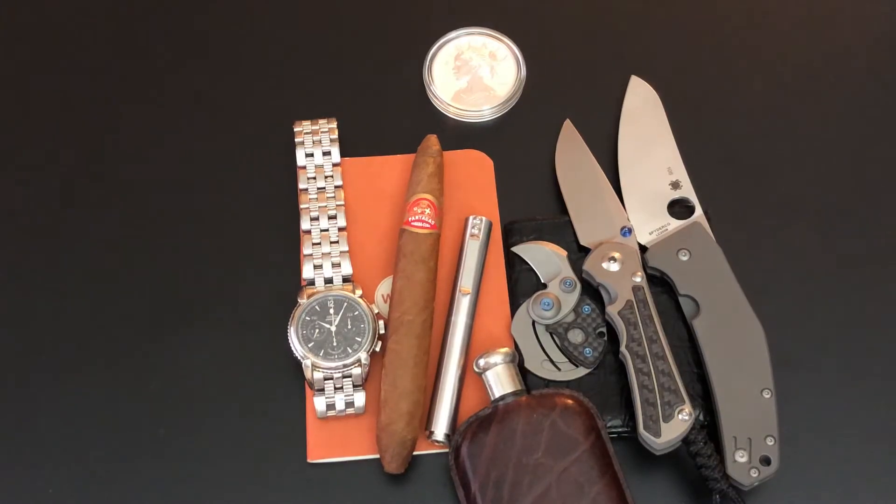Time again for another pocket dump deconstruction. That's when I go on top of my desk before I leave with my pockets stuffed full of good stuff. This is kind of what's going to take me through the day.